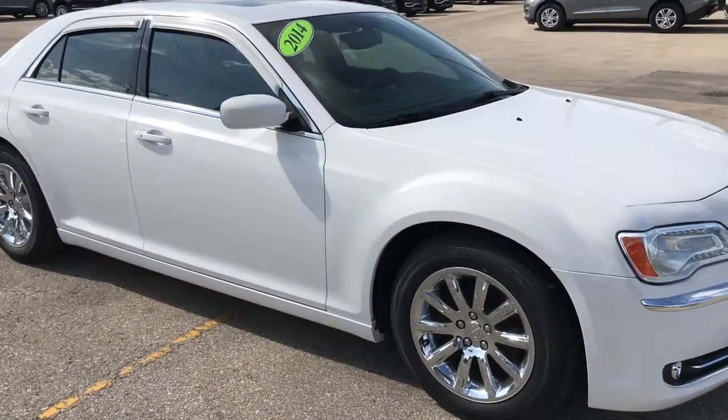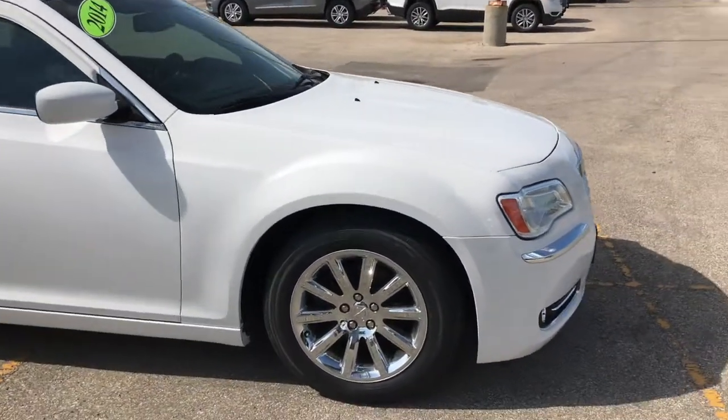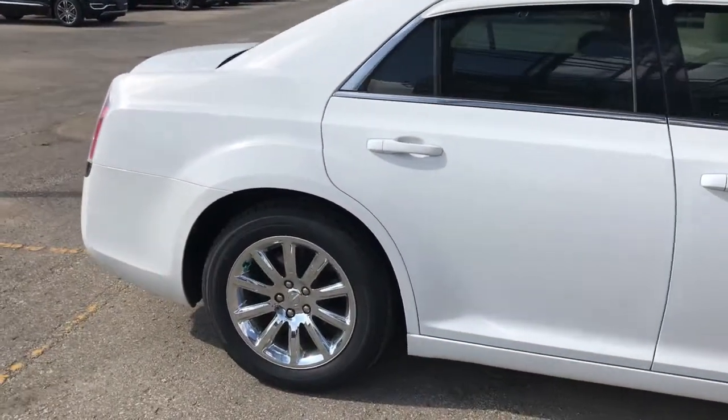We took it on trade, low kilometers. This is powered by the 3.6-liter V6 motor that's going to be paired up with a six-speed automatic transmission and pushing plenty of power to those rear wheels.